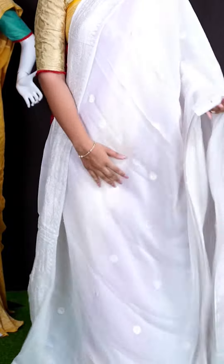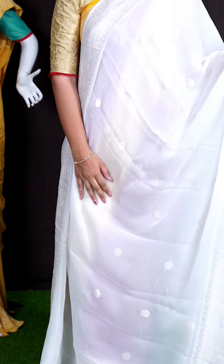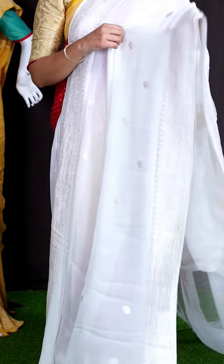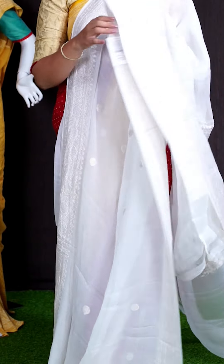Here we can see another pretty saree of half white color. On body, we got all over silver zeri dotted booties. Coming to border, we got silver zeri flower turning designer border.